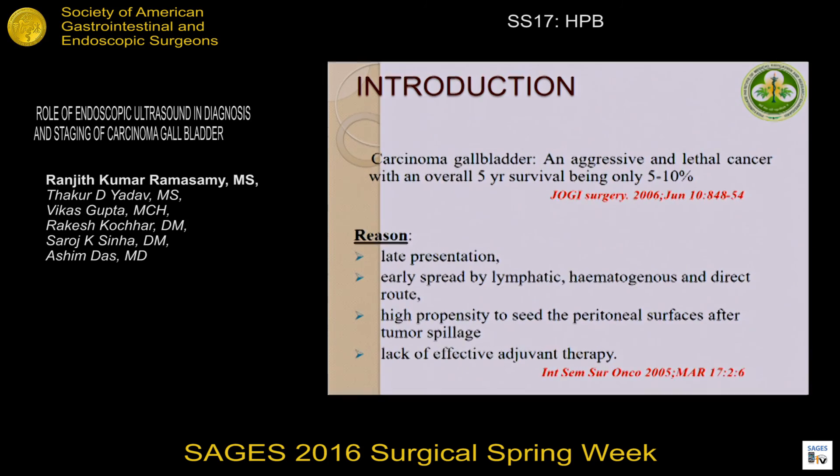Carcinoma gallbladder is an aggressive and lethal cancer with an overall survival of 5 to 10 percent. The reason being the late presentation and early spread by lymphatic, hematogenous, or direct routes, high propensity to seed peritoneal surfaces after tumor spillage, and lack of effective therapy.